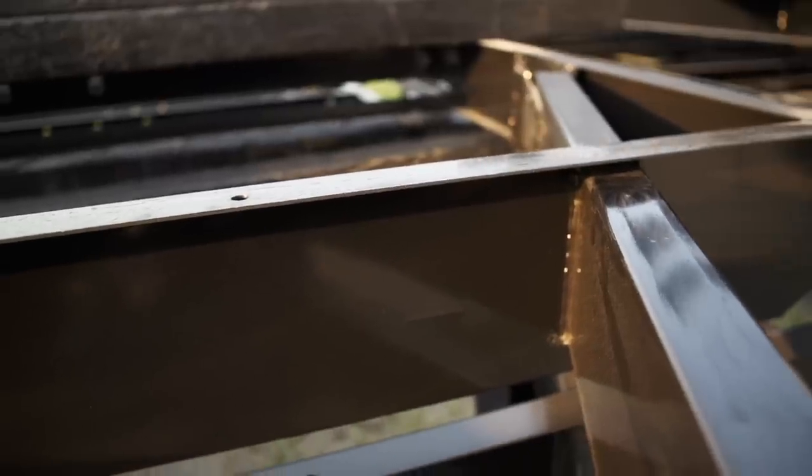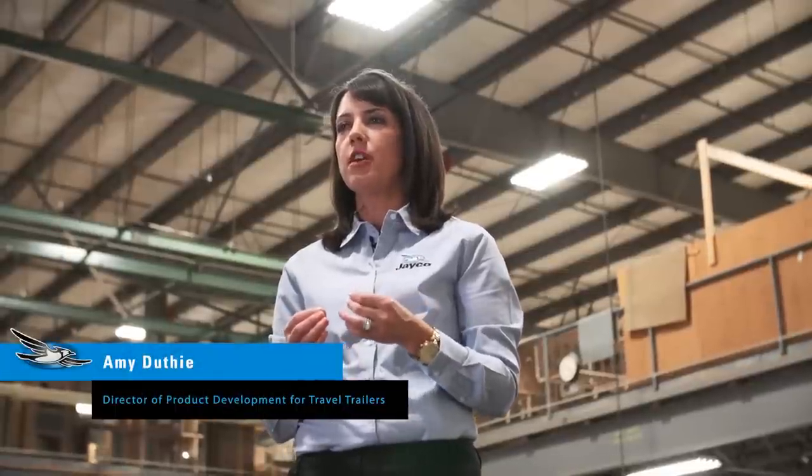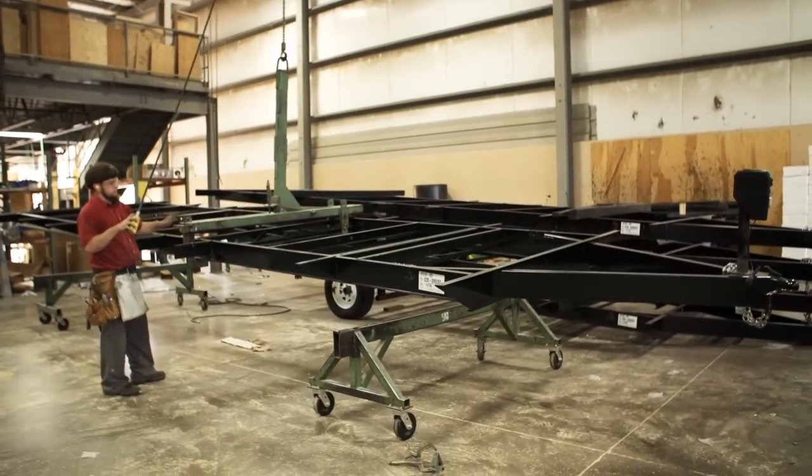The reason Jayco puts so much emphasis on a foundation is we realize the importance of a strong foundation. You look at homes, you look at pyramids — things that are built from the foundation up.